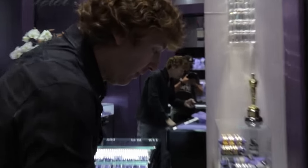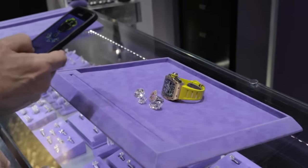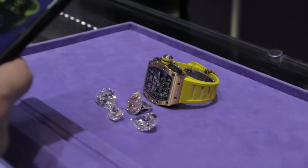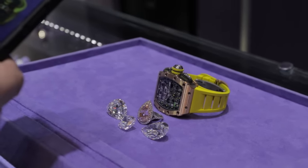Now here is what 30 million dollars looks like: two 40-carat pear-shaped diamonds, a 20-carat D-Flawless, a 10-carat pink, and a Richard Mille RM1103. 30 million dollars. Can you believe that, folks?